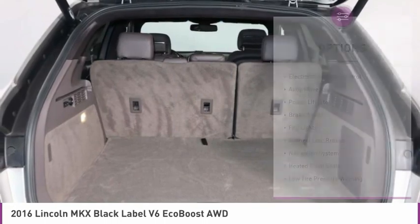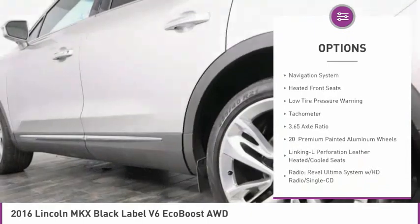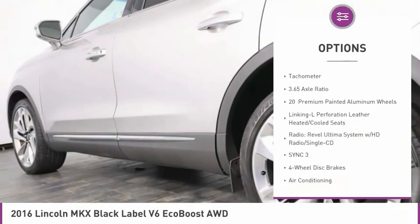Here are some of this vehicle's great options: electronic stability control, alloy wheels, power lift gate, brake assist, fog lights, and four wheel disc brakes.